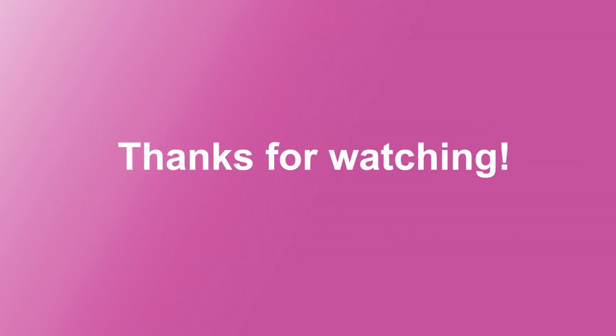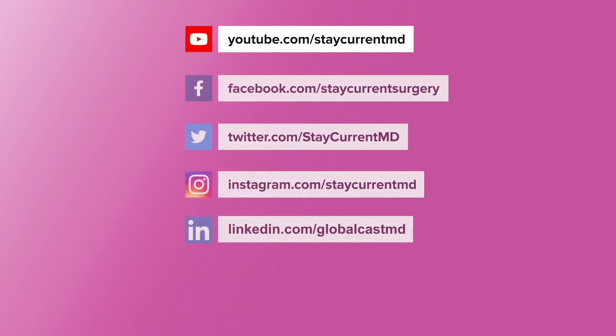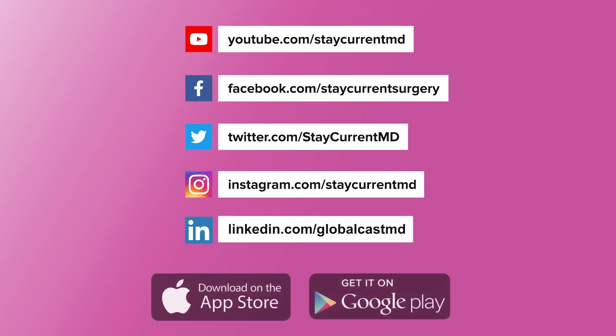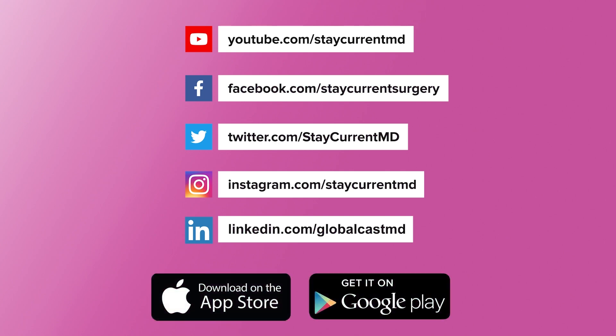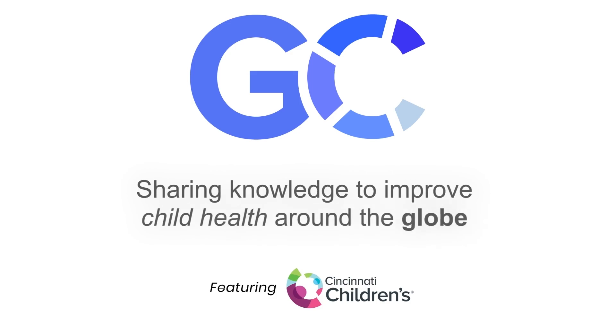Thank you for watching this video. Don't forget to subscribe to the Stay Current MD YouTube channel. Follow our social media channels and download the Stay Current MD app for tons of content in pediatric surgery. GlobalCast MD, along with Cincinnati Children's Hospital, sharing knowledge to improve child health around the globe.